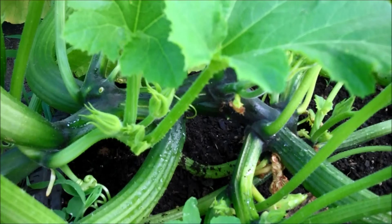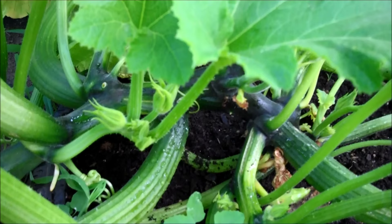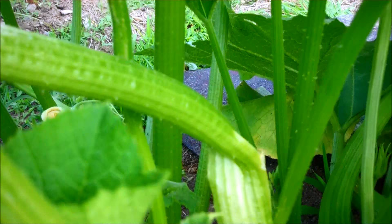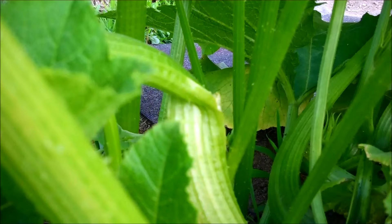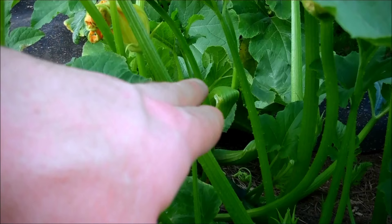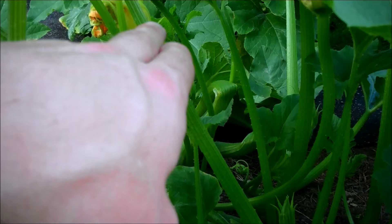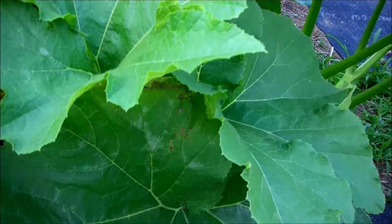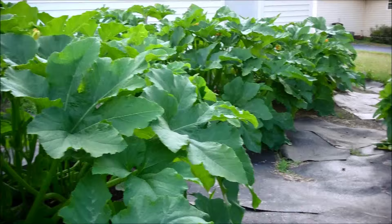I doubt I'll be 100% squash vine borer free, but I haven't seen any signs yet. This worries me though — we had a little wind about a week or so ago. Look right where my finger is: two of my leaf stalks bent over and have cracks in them, but there are still no signs of squash vine borers, so I'm not sure if that's just wind damage.